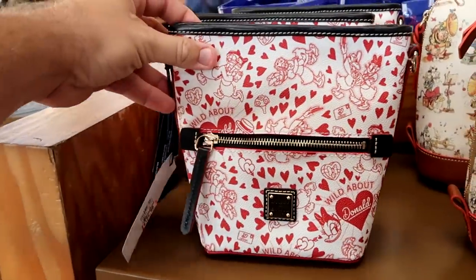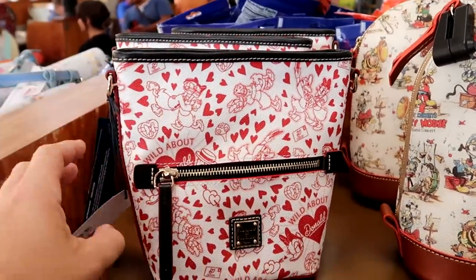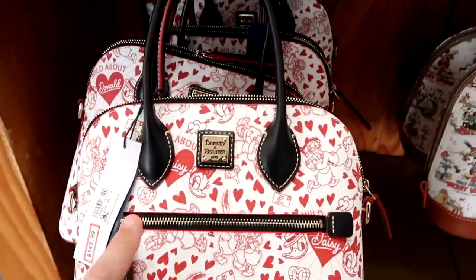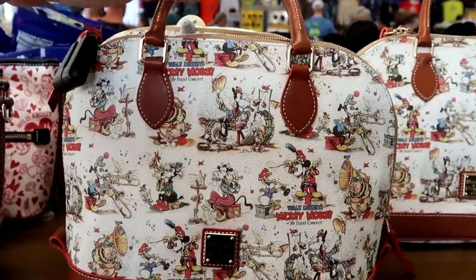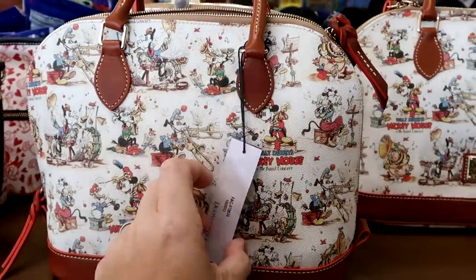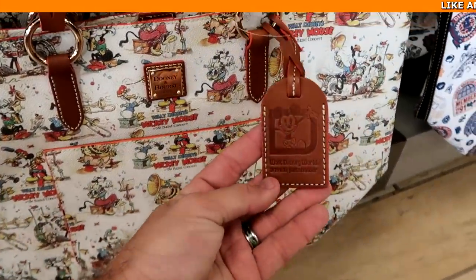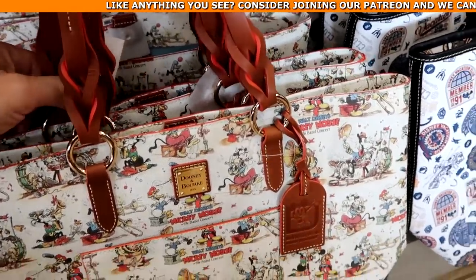Let's check out some of the Disney Dooney and Bourke offerings. Here's a really nice crossbody purse with Daisy Duck and Donald — it says Wild About Donald, with a little zipper compartment on the front, $125 from $248. They also have that in a much larger size with dainty handles, $150 from $298. And check these out — Walt Disney's Mickey Mouse and the Band Concert bag in a larger size, $150 from $298. They also have a larger annual pass holder bag with a leather tag, woven pattern straps, at $200.